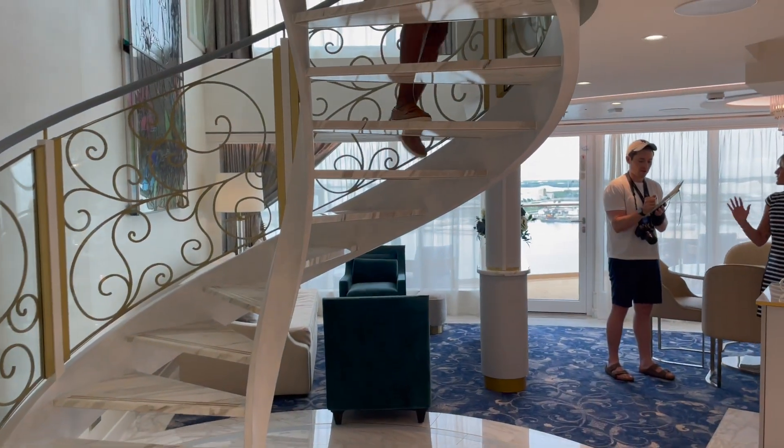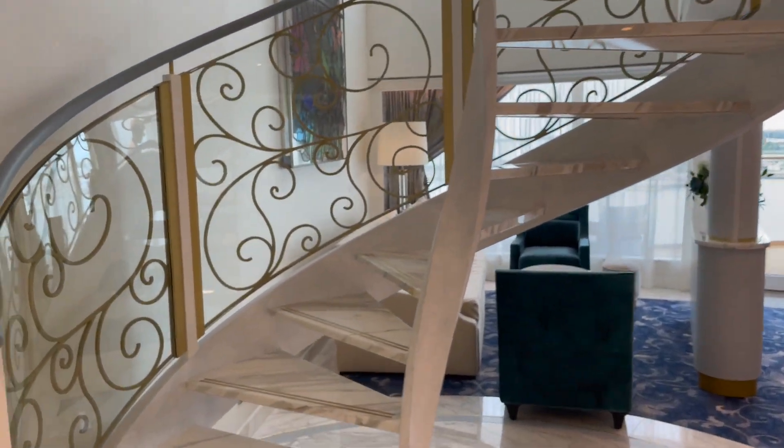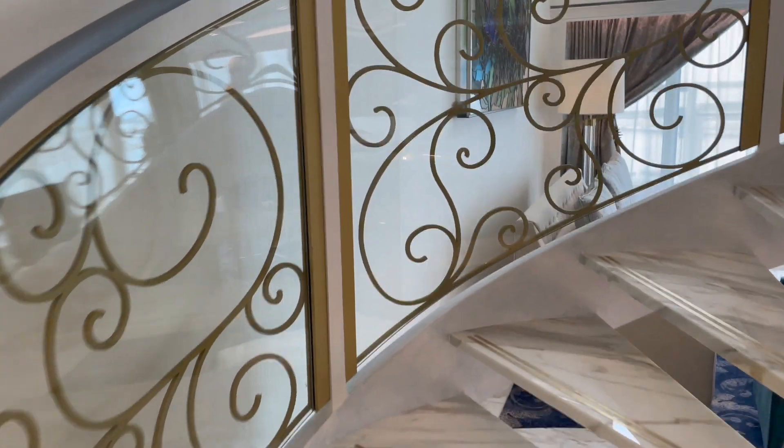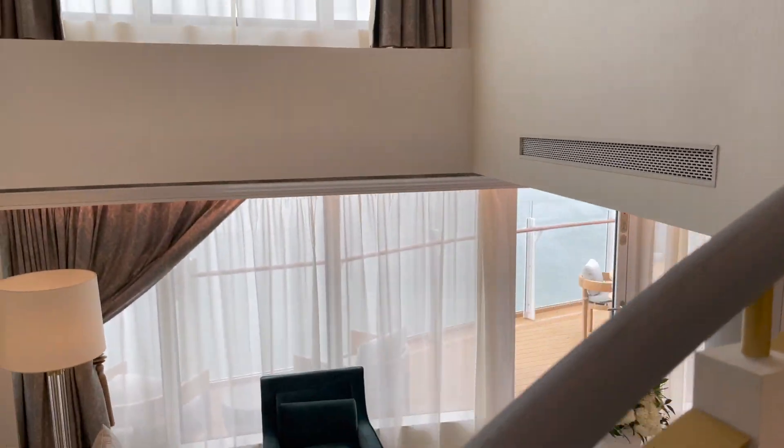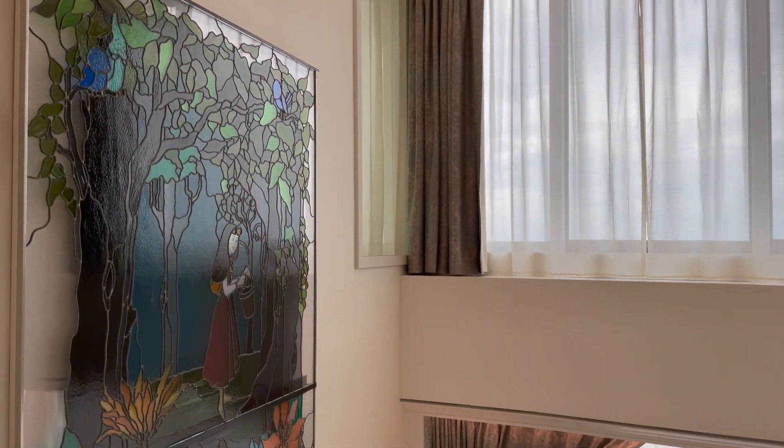This is a two-story suite on the Disney Wish, so let's get straight to it. Who wouldn't want to run up these steps with that wonderful decoration right there, looking at that two-story Princess Aurora artwork that is in the living area right there.